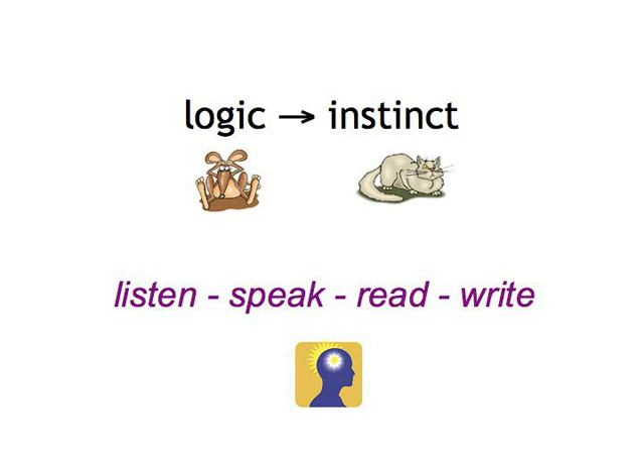This then forms the platform for developing your language instincts in such a way that 'ein rotes Auto' simply feels right without having to deduce it from the rules. And the wonderful thing is that this process takes a lot less time than you think. That's why the form that first pops up in your mind is very often the correct one, even though you can't explain why. It makes sense.